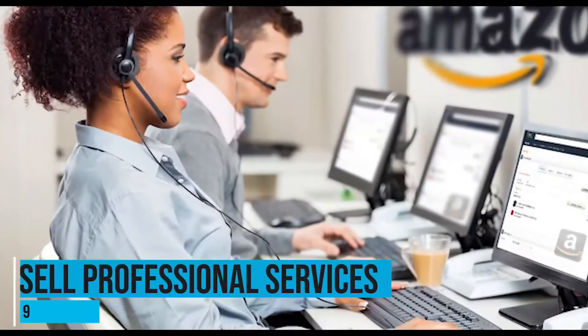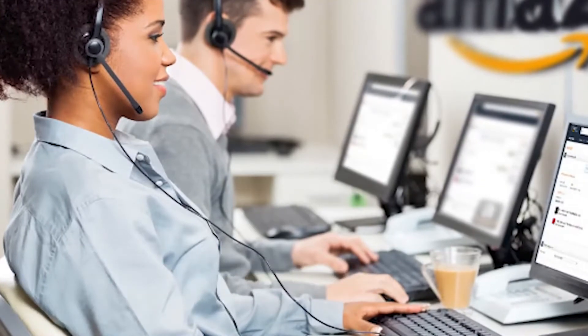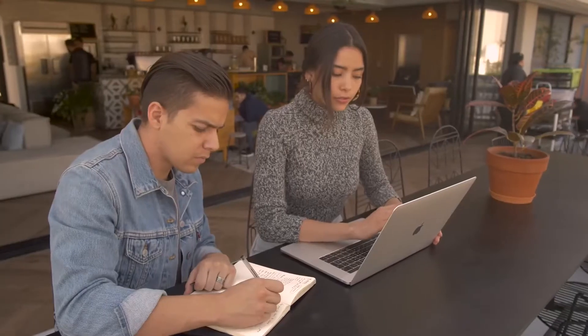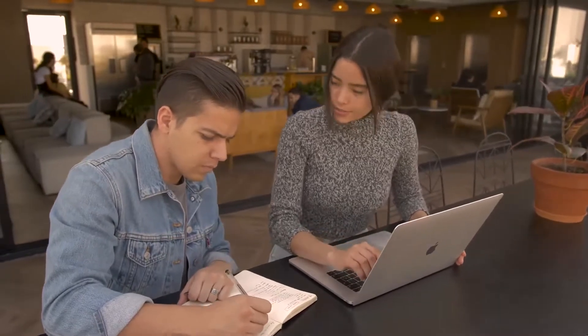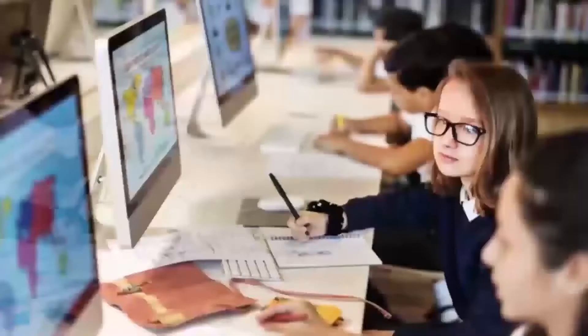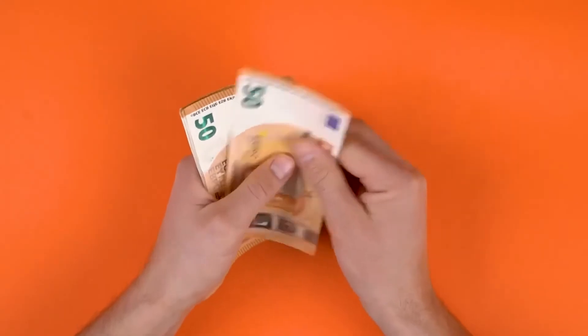Number 9: Sell professional services. You may not know this, but you can actually sell professional services on Amazon through Amazon Services. You won't need to pay any fees to join — you only pay a portion of the revenue share for completed jobs. There are many popular services to sell in categories such as apparel and jewelry, pets, business, education, and many more. You can join as a freelancer or as a registered business. If you have a skill in any of their categories, try it out and see that extra cash come in.